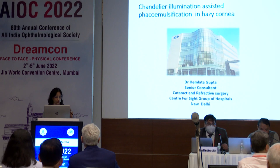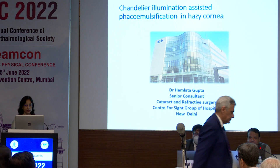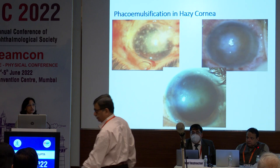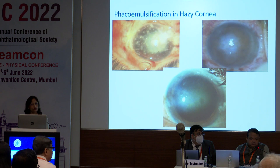A very good morning to all of you. Thank you Dr. Ritesh for having me here. I'll be talking about the chandelier illumination assisted phacoemulsification in hazy cornea. All of us encounter such dense corneal opacities in our day to day practice. Doing cataract surgery under conventional microscopic illumination is a real challenge in these eyes because of the poor intraoperative visibility.